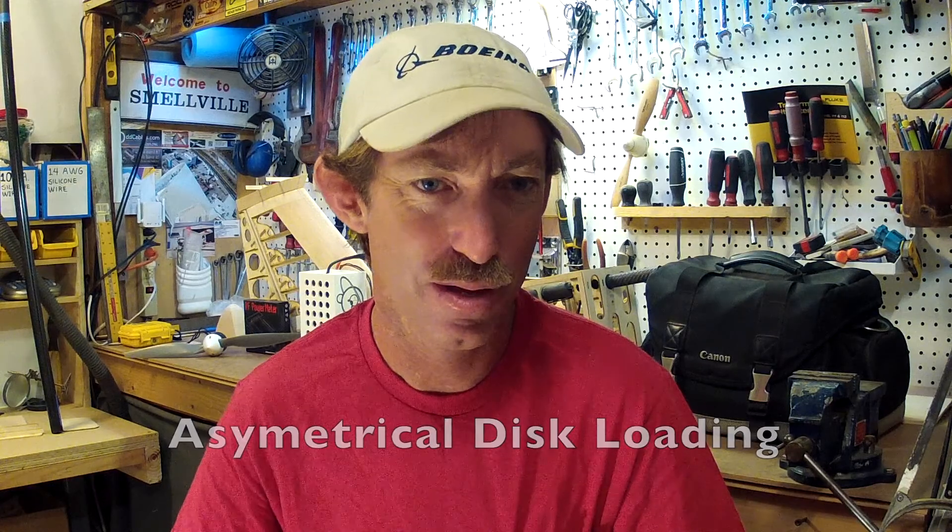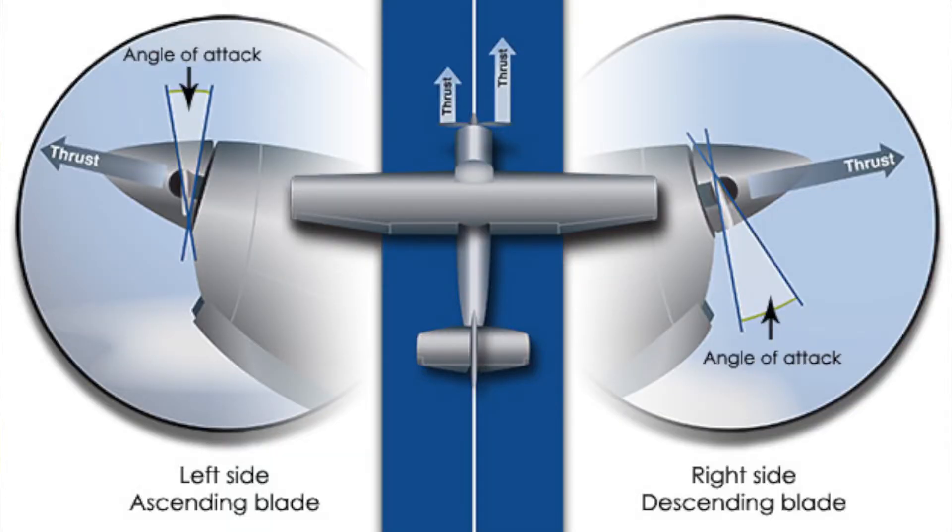Next up is P-factor, aptly named for the cause — the propeller yet again. This is also known as asymmetrical disk loading. Imagine looking at the airplane from the side and visualizing the airflow going into the prop arc at a perpendicular angle — in this case we have a clean entry of air into the prop and all is well. Now increase the angle of attack of the aircraft, such as when the nose is tilted up during slow speed flight or when the stick is pulled back in a high-G turn. The airflow is now at a higher angle of attack on one side of the prop blade and at a lower angle of attack on the opposite side. This causes the effect of offset thrust, as if the plane's engine were moved off the centerline sideways.